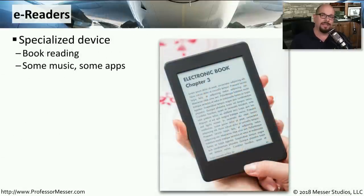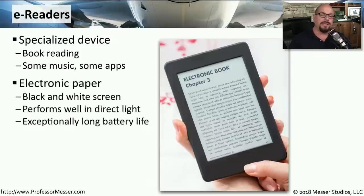An e-reader is a mobile device specifically created to read books. It might have some capabilities to play music or run apps, but most of what you do revolves around book reading. Instead of a color LCD screen, e-readers use a technology called electronic paper — a black and white screen that performs extremely well in direct light. One interesting characteristic is their exceptionally long battery life: when you're reading, you're not using any battery. The battery is only used when you change pages and the screen updates.